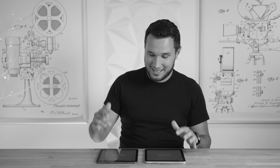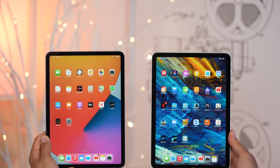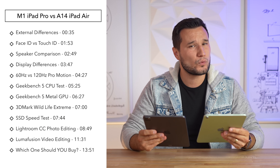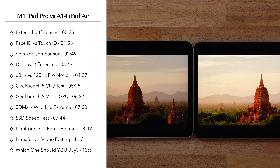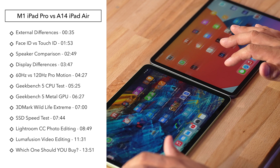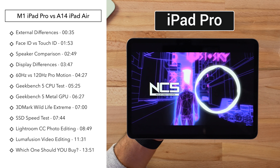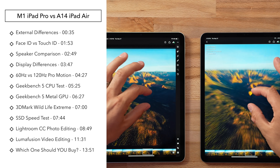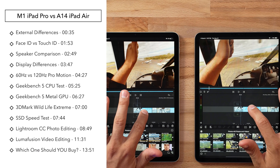Do you see that speed difference? That is crazy. Is the new M1 iPad Pro worth $200 more than the iPad Air? Well today we will find out, because we are going to compare everything from the differences in the displays — both the quality and the ProMotion — to the speakers, the design, Face ID versus Touch ID, and of course the performance between the M1 chip and the A14.